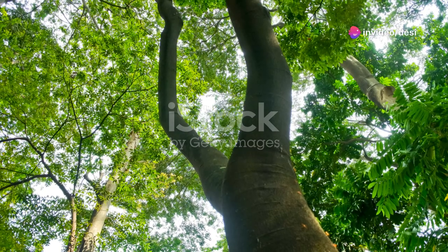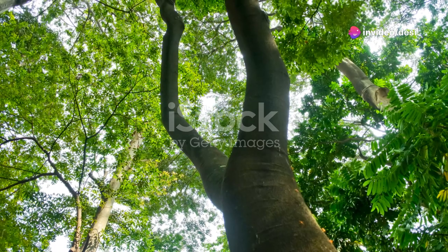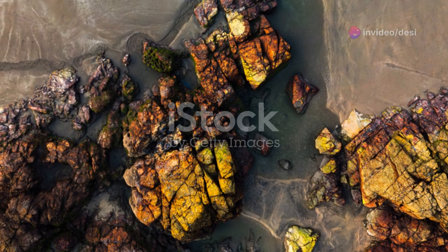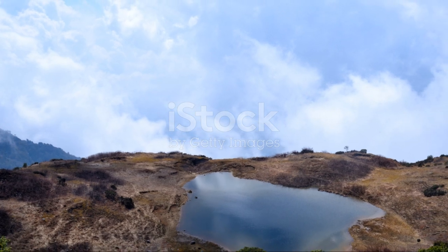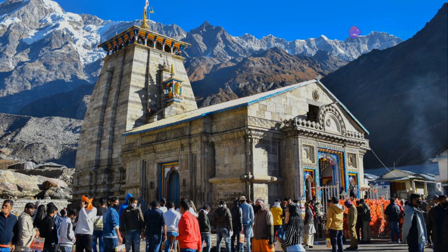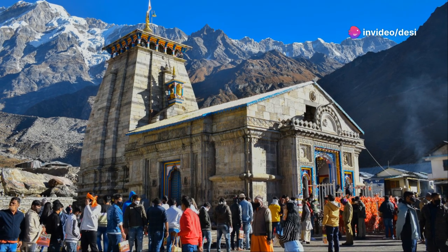Once you reach Kedarnath, the atmosphere is electrifying, with chants and prayers filling the air. The temple itself is majestic, set against a backdrop of snow-capped peaks and sky-touching mountains. It's a place that combines deep spiritual significance with stunning natural beauty.